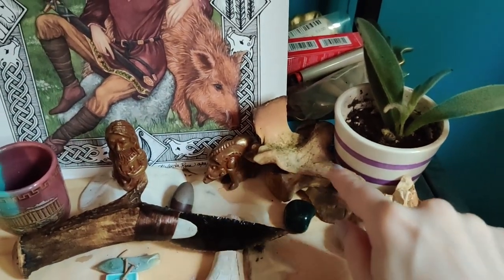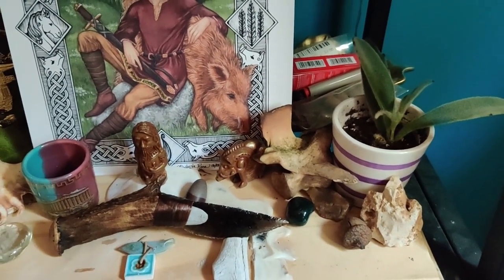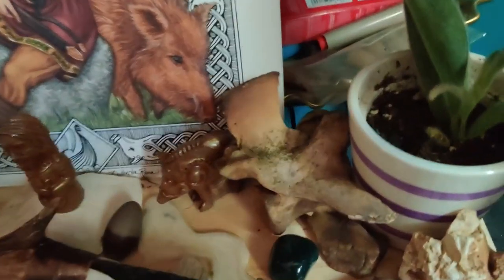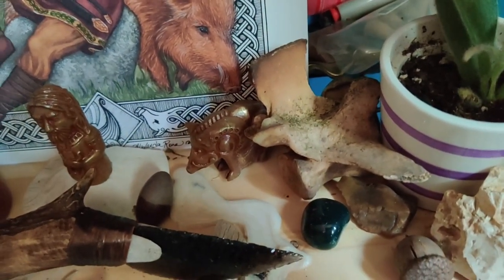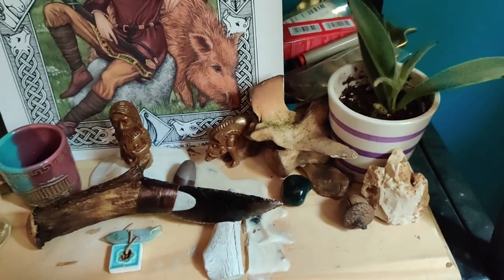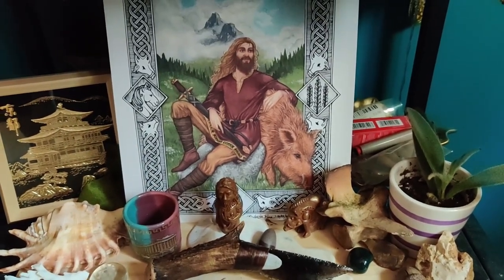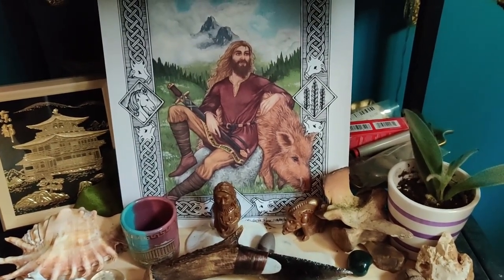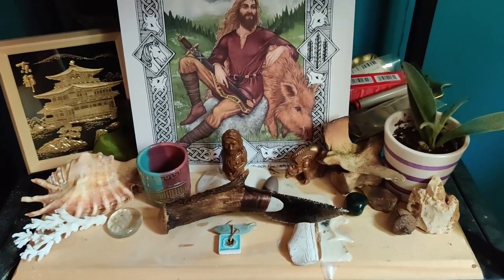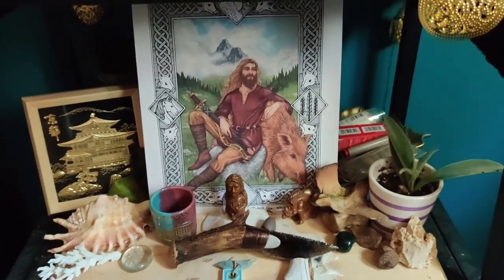And then down here — this is very cool — this is a piece of deer vertebra that was given to my husband by someone at midsummer, and you can see it's a little burnt or charred. So being a deer bone that was touched by fire — by Surtr, if you will, who is Freyr's destined opponent at Ragnarök — that definitely belonged to him as well. So there you have it, that's pretty much all of the current things sitting on the Freyr altar.